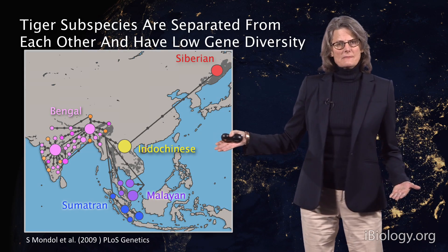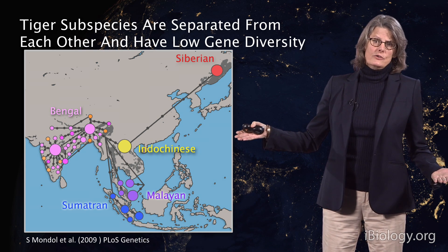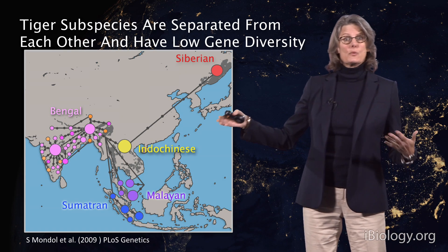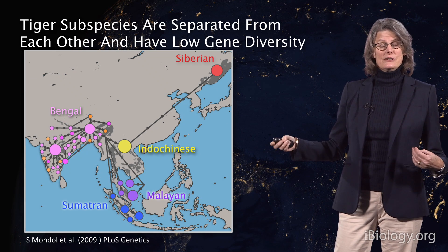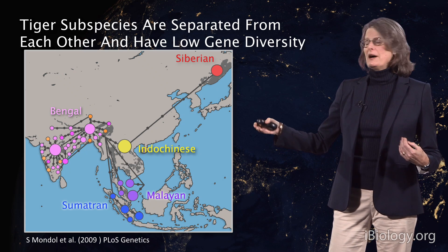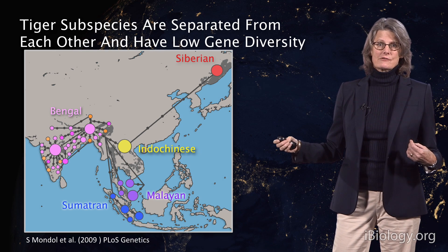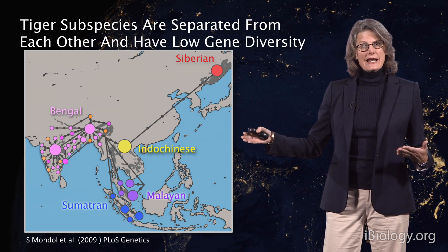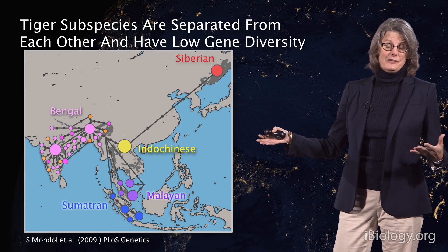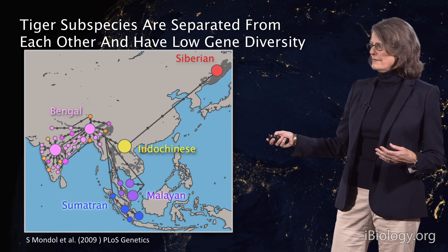These tiger subspecies are separated from each other, and they also have unique genotypes. They're not evolutionarily very divergent — they're pretty recent, because their population distribution has decreased so dramatically and very recently. Most of the genetic diversity of tigers is maintained in India, which is very interesting considering that India is one of the most densely populated parts of the planet.